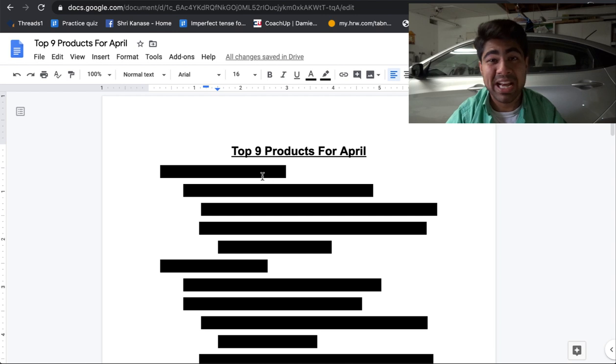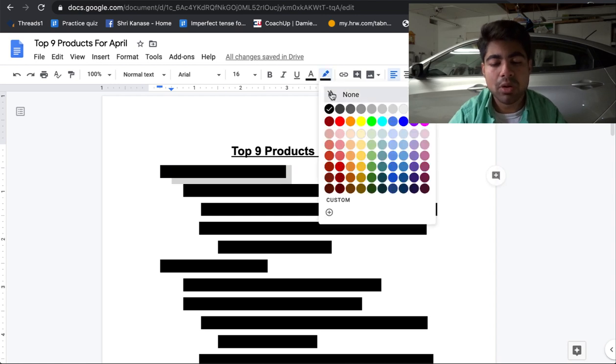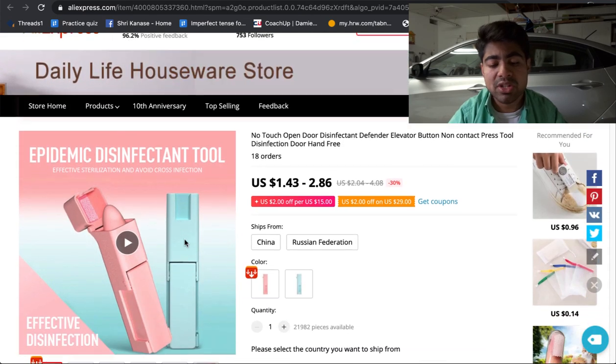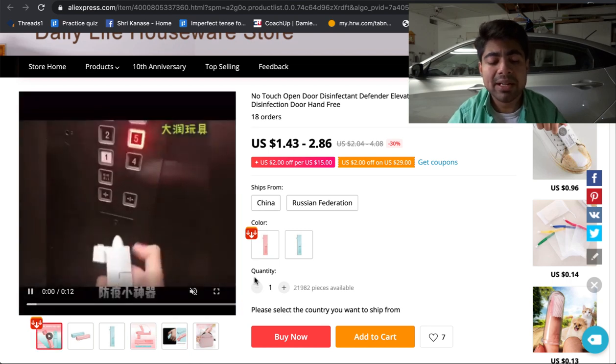So the top nine products for April. Before I talk about the first product, take just two quick seconds and gently tap that like button down below just for the YouTube algorithm. The first product that I want to go over is the zero contact helper tool. This tool is actually very, very interesting because it was kind of marketed because of the recent situation that is going on in the world.